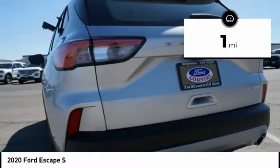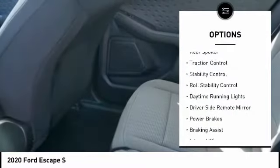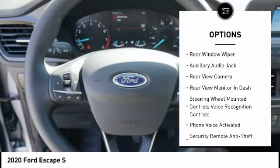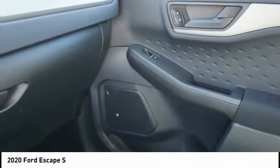This vehicle has less than 100 miles. Here are some of this vehicle's great options: rear spoiler, traction control, stability control, roll stability control, daytime running lights, driver's side remote mirror, power brakes, braking assist, interval wipers, rear window wiper.